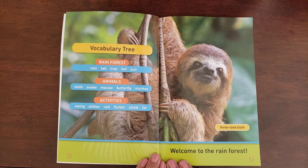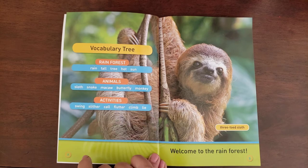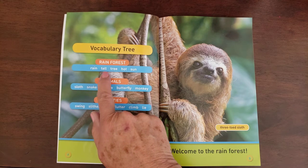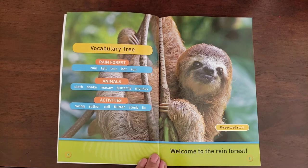Here is a vocabulary page. It tells us the words it'll talk about. A rainforest — and some words that describe the rainforest are: rain, tall, tree, hot, and sun.